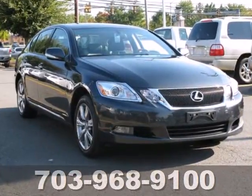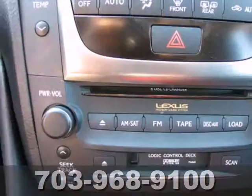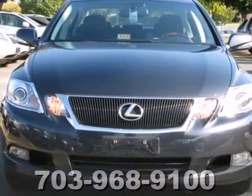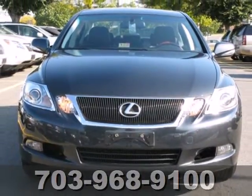The GS350 offers the best of all worlds with its silky smooth ride, spacious interior, and unsurpassed refinement. Come in today and take it for a test drive.